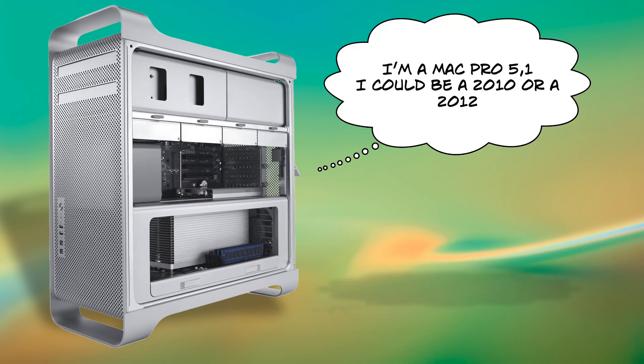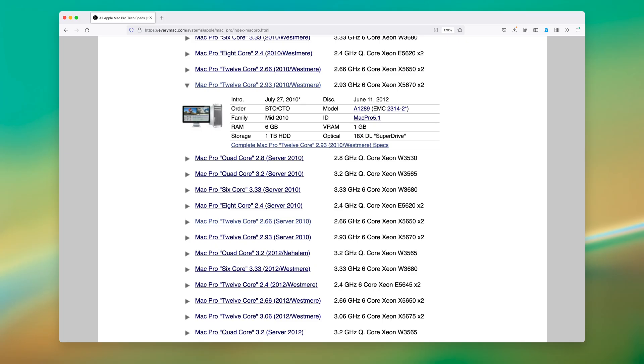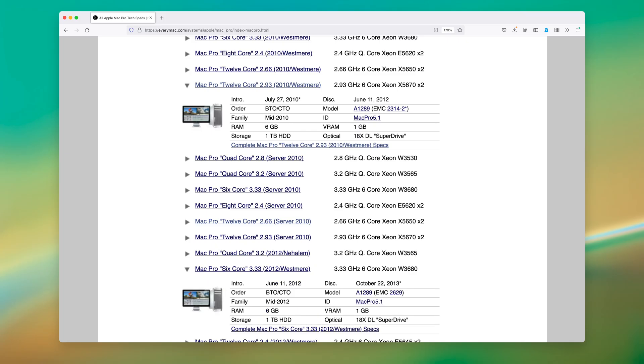Also, Apple has used the years interchangeably to refer to the same product identifier. The Mac Pro 5,1 has both 2010 and 2012 versions. Internally, these are 100% the same other than the base configurations they originally shipped with. That's why the Mac Pro community, especially the classic Mac Pro owners, refer to the computers by the model instead of the year.